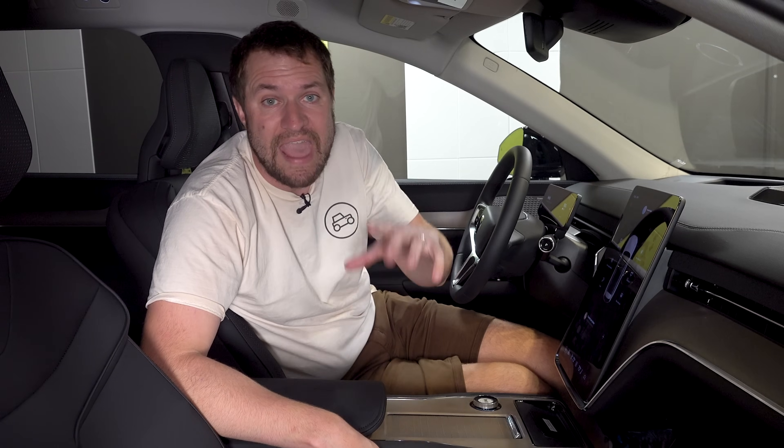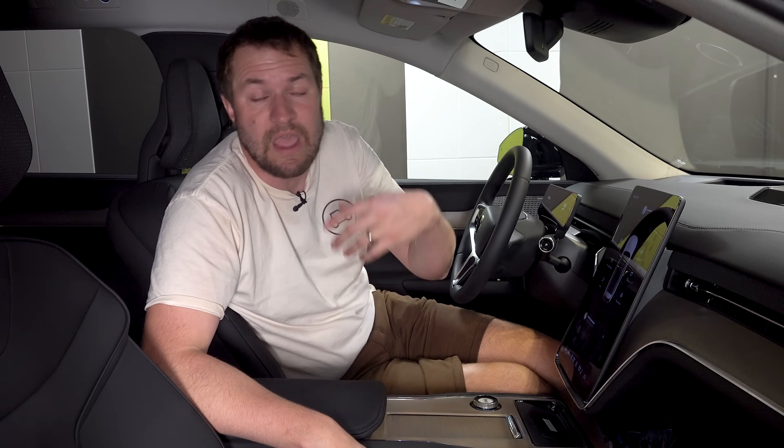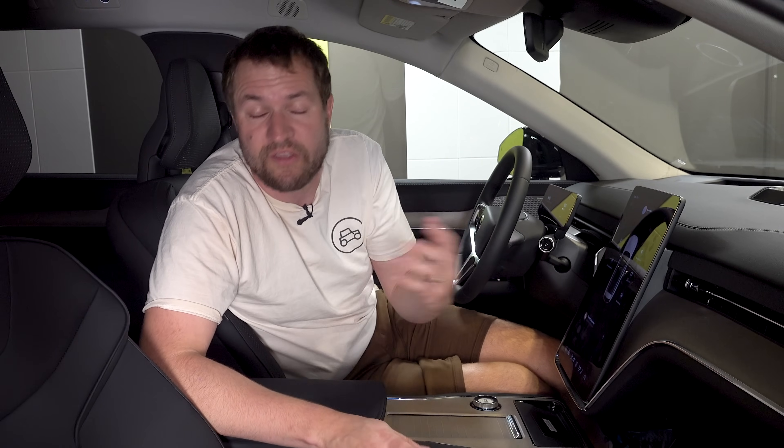Volvo also offers a wool seat option, which is also leather-free if you'd prefer that. However, if you do want leather, there is a NAPA leather option available as well if you think the Nordico feels a little too synthetic.